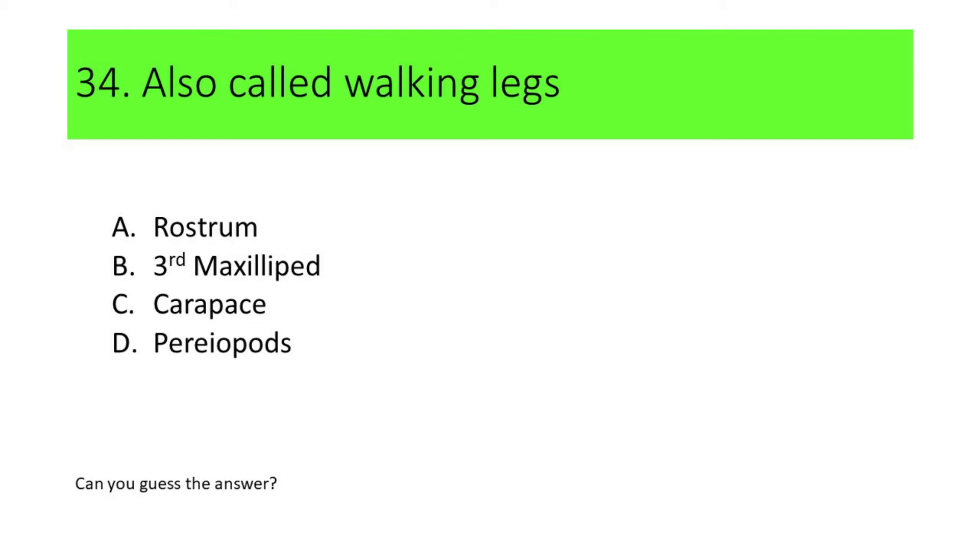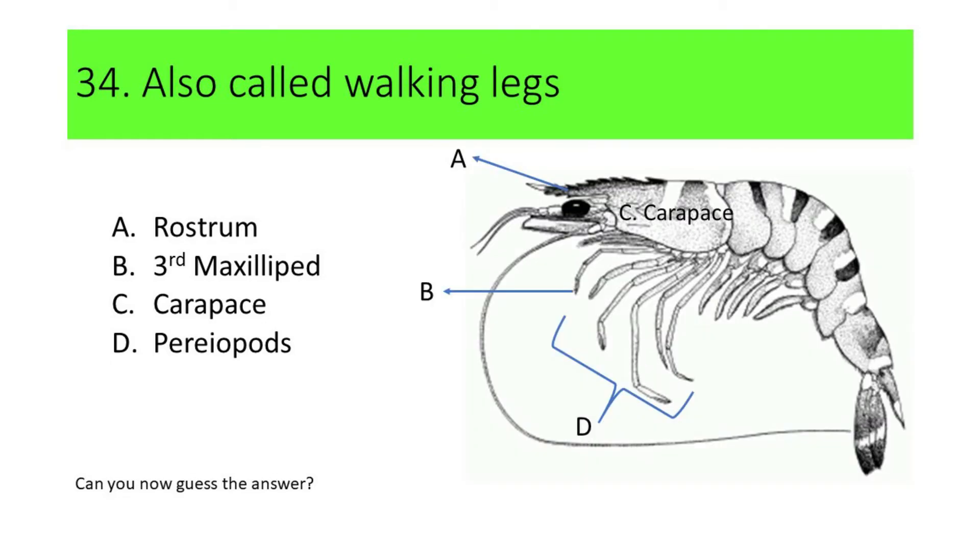Here are the pictures: A. Rostrum, B. Maxillipid, C. Carapace, and D. Pereopods. Here's another hint: the walking legs are five pairs of segmented appendages attached to the ventral part of the carapace. If your answer is D or Pereopods, you're correct. Pereopods are also called walking legs.